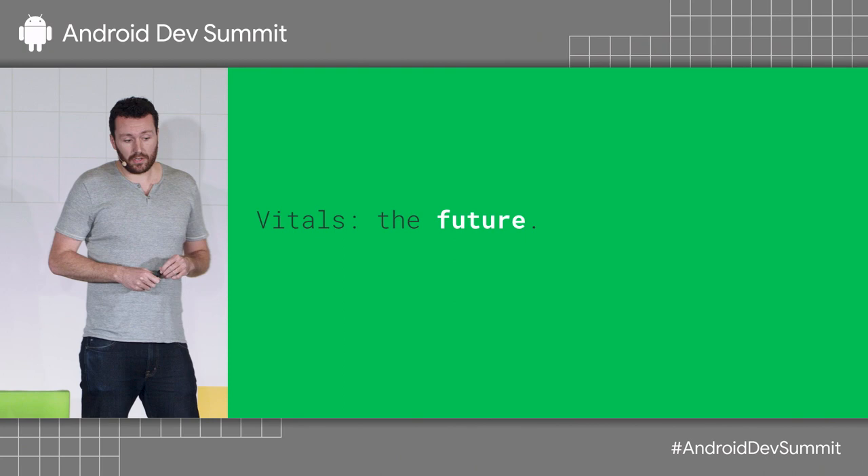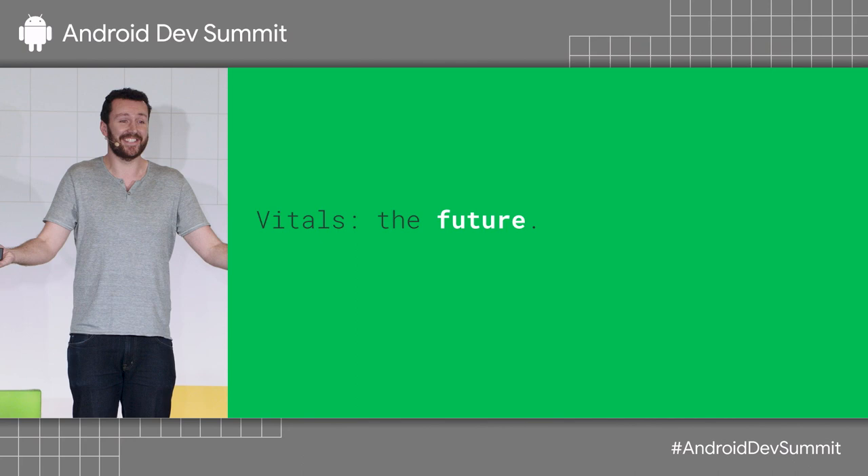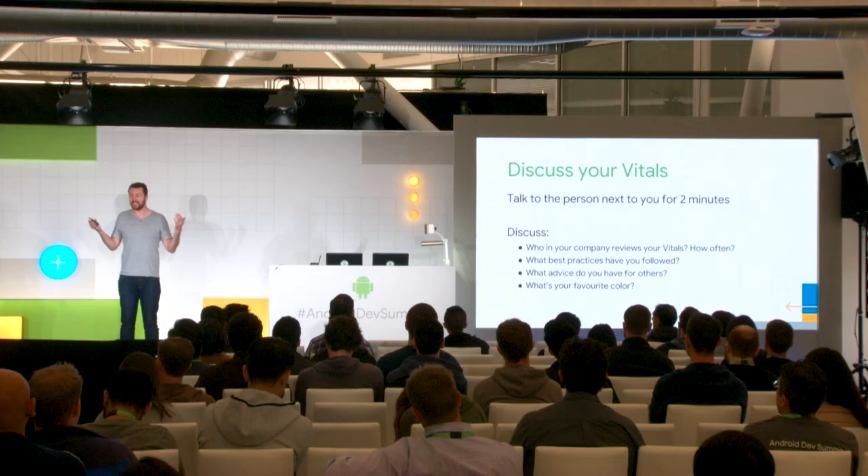So what is the future of Android Vitals? We've built a lot of features, and really the future of Android Vitals is you using the product.